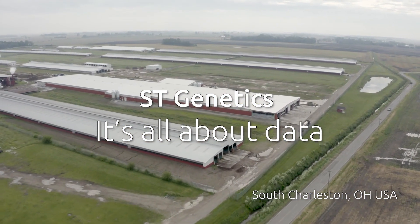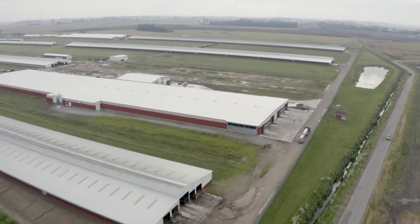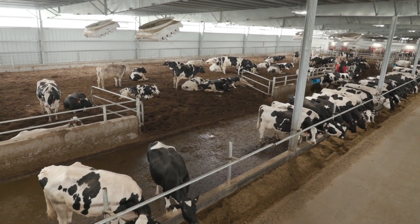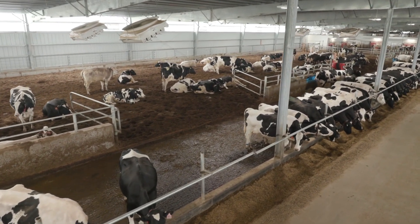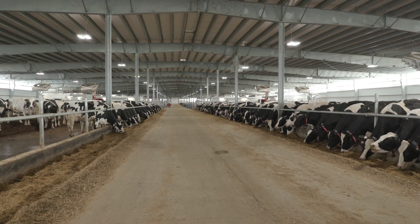When ST Genetics and the Ohio Heifer Center were going through the process of designing this barn and selecting which robots we were going to install in our milking center, it was very clear the Lely philosophy of free flow and animal welfare was consistent with the standards that ST Genetics has, and it was a very easy selection to pick the Lely A5 robots.